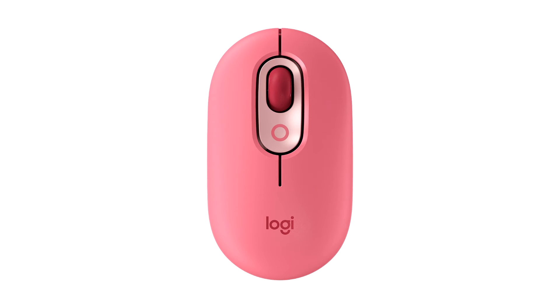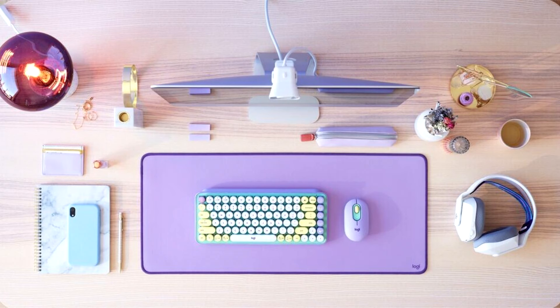Cute and compact, the PopMouse slips easily into your bag or pocket for on-the-go working and keeps you productive with the smart wheel that flips automatically from high precision to speed scroll mode.